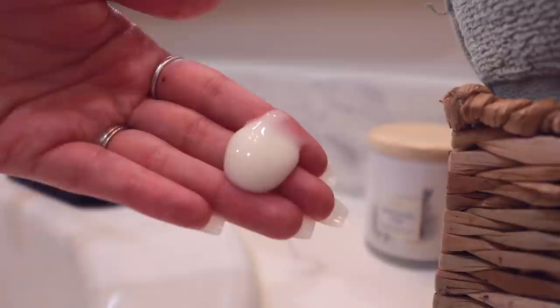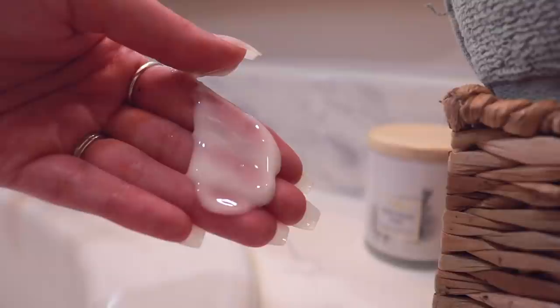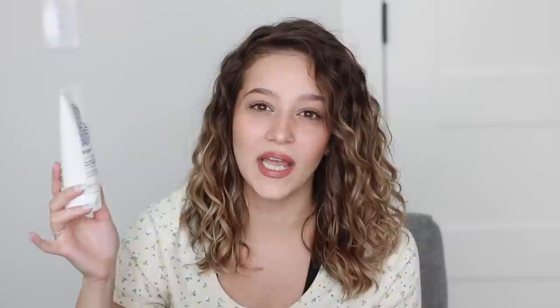For styling products, first I want to mention the Briogeo Curl Charisma Leave-In Defining Cream — I've talked about this a lot and used it for a really long time. This is my second bottle and I'm almost done with it. It's my favorite curl cream because it's really hydrating and creamy. It's not a strong-hold product, so if you want something with a cast you'll need a gel or mousse. But for texture and moisture without heaviness, it's perfect for me.